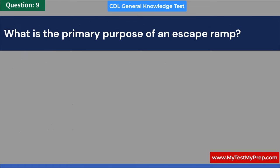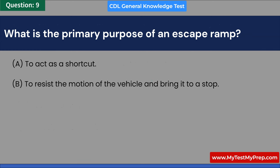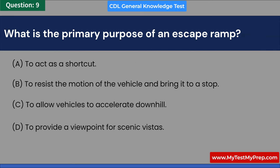What is the primary purpose of an escape ramp? A. To act as a shortcut. B. To resist the motion of the vehicle and bring it to a stop. C. To allow vehicles to accelerate downhill. D. To provide a viewpoint for scenic vistas. Answer: B. To resist the motion of the vehicle and bring it to a stop.